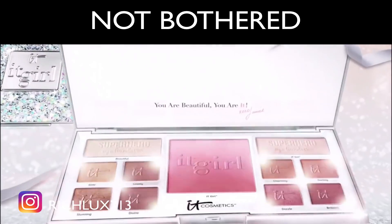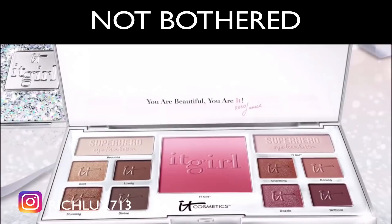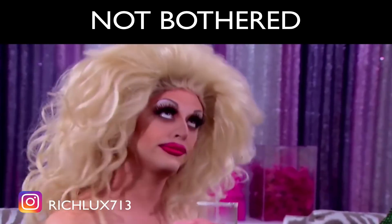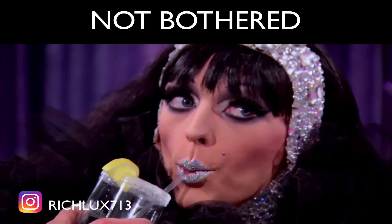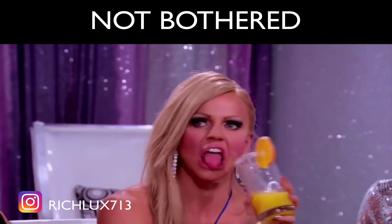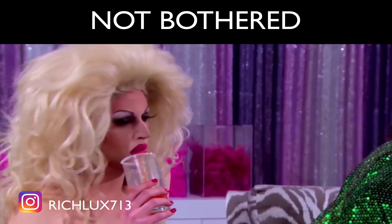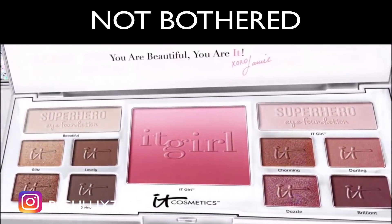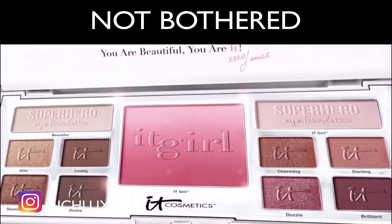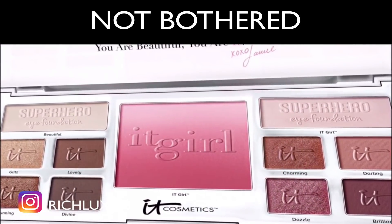Eight gorgeous, eye-transforming, skin-loving, luxuriously pigmented eyeshadows, two brand-new eye foundations, plus a one-of-a-kind ombre brightening blush.